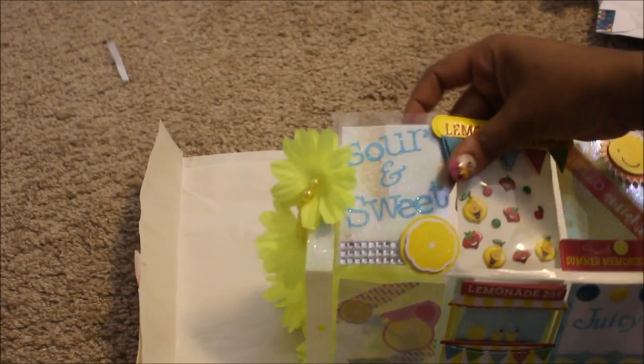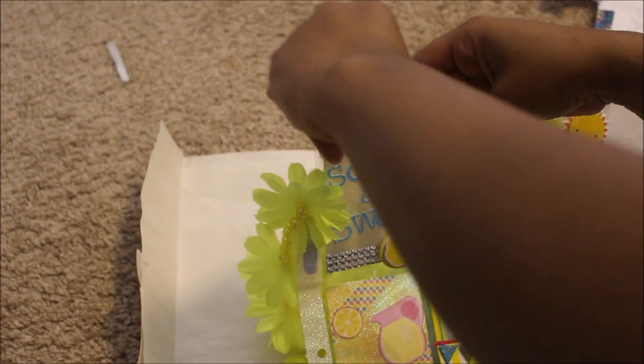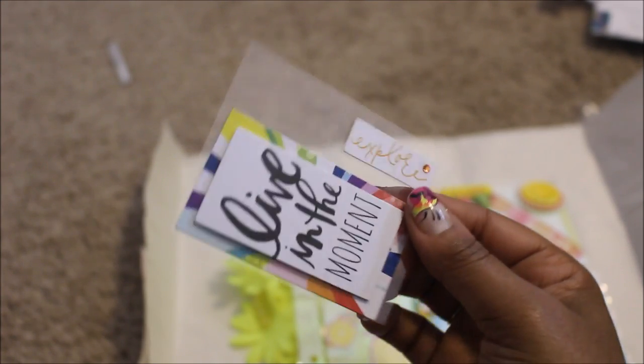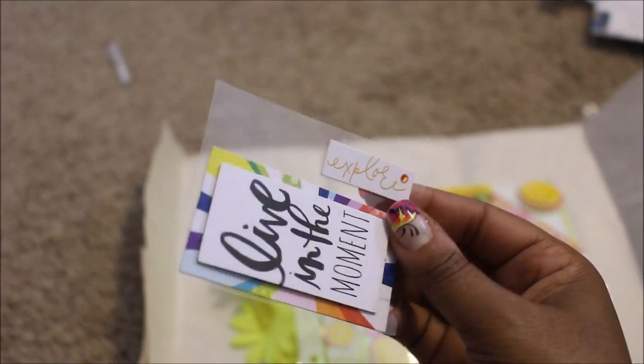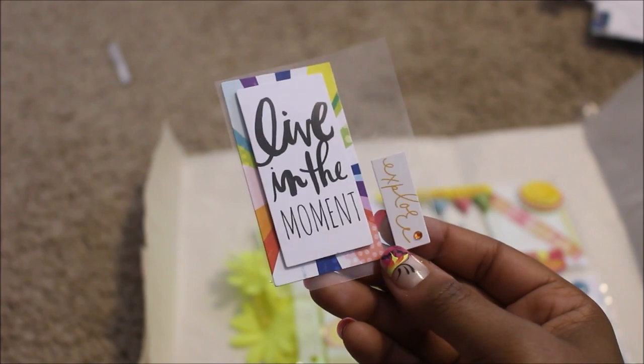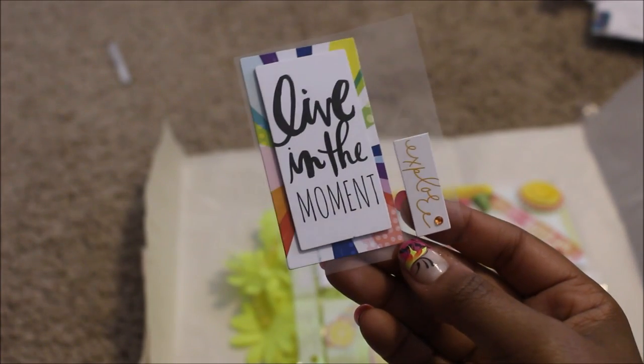This first pocket says 'Sour and Sweet' and it's got a little lemon here. Let's see what's in this pocket. It says 'Live in the Moment' and this little thing says 'Explore.' How cute is this? I love this. I have to think about what I'm going to do with this, but I love it girl. Thank you.